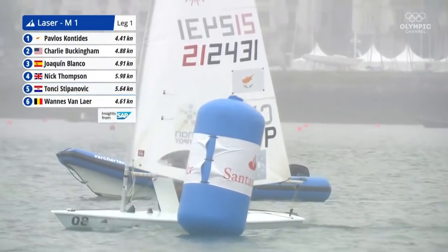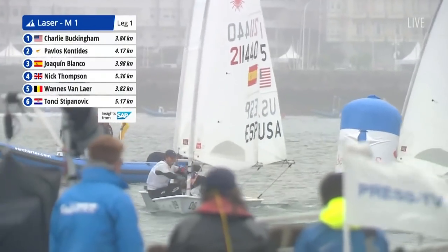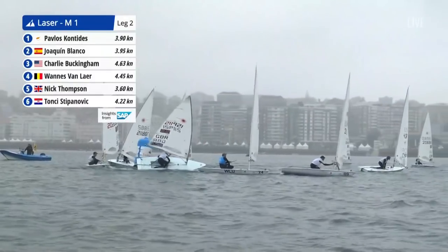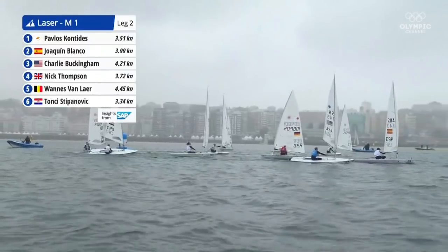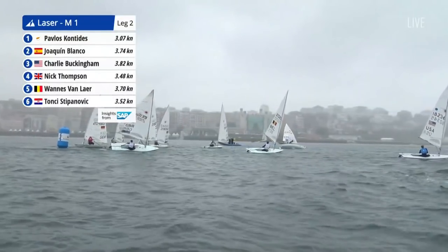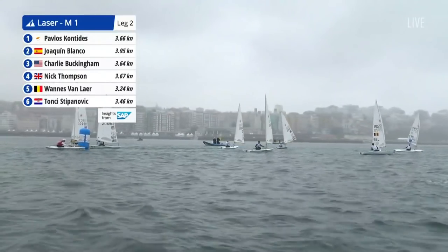He won the start, got exactly the start he wanted, and has been rewarded by going around the first mark in first place. A quick lift of his board as he bore away — they all seem to do it. Going into the wind you have your board maxed down for maximum lateral resistance. When you're going downwind, you're pushed by the wind and just want to reduce drag — less wetted surface area, so the board comes up.